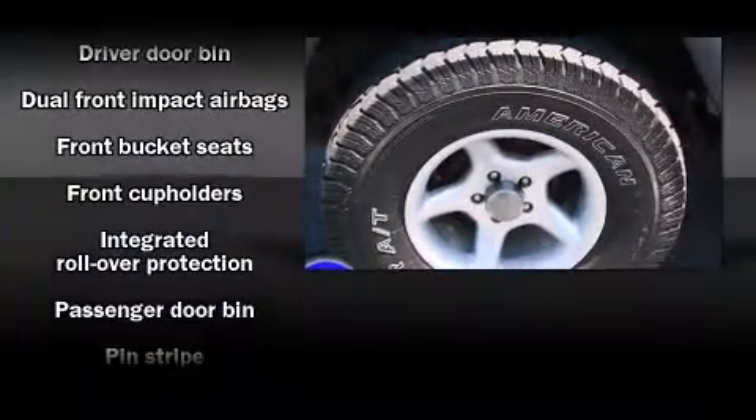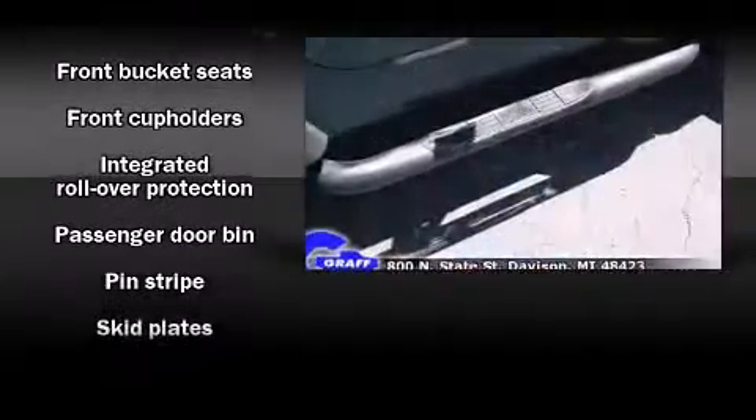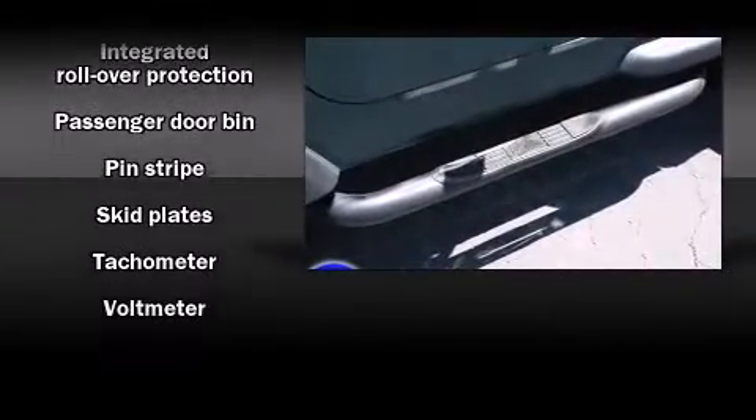Jeep infused the interior with top-shelf amenities such as a tachometer, skid plates, and more.